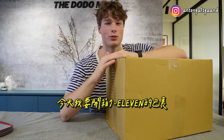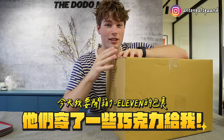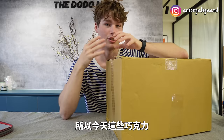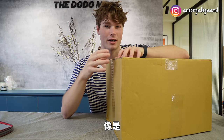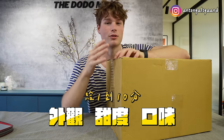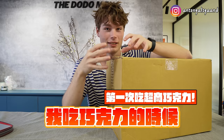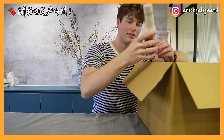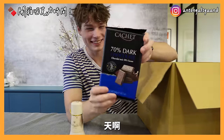What's up guys! Today I'm diving into a package from 7-Eleven — they've sent me some chocolate products from their Eye Sharing project. I'm going to rate some of these chocolate products today in different areas: their looks, their sweetness, and their taste, all rated from 1 to 10. I'm also going to talk about if I feel anything special when I'm eating the chocolate.